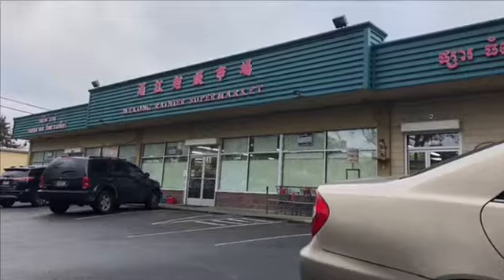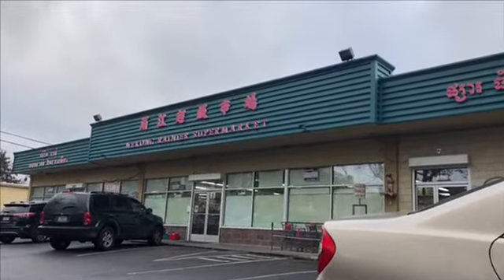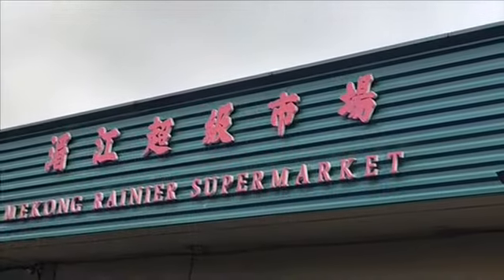Hi everyone, welcome back to my channel. My name is Petronia — if you're new here, welcome, thank you so much for stopping by. Today we're talking about my recent trip to the Thai grocery market. The one here in Seattle is in the Rainier Valley, it's called Mekong Rainier. It's a great Thai market — whatever ingredients you want to make Thai dishes, this is definitely the market to go to.